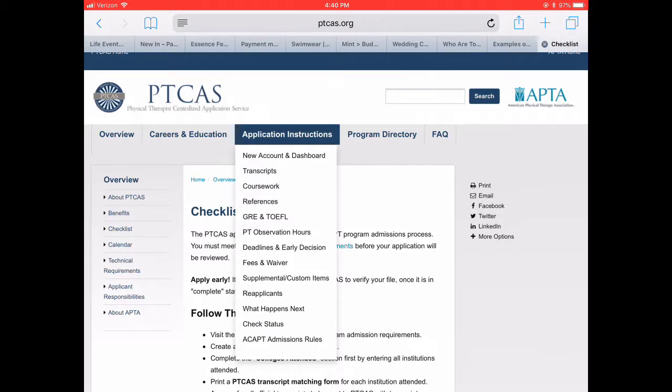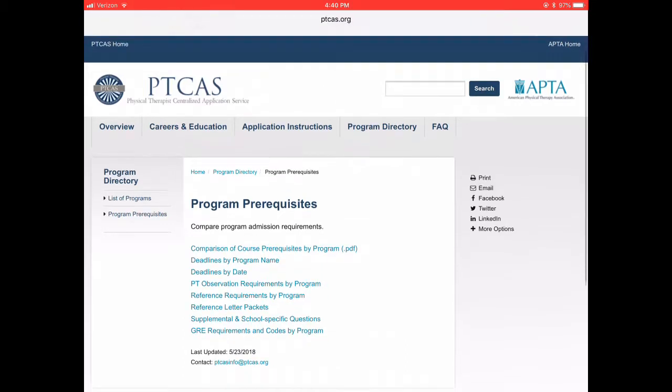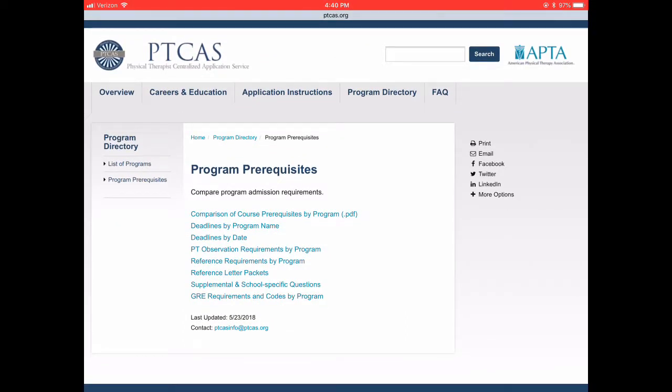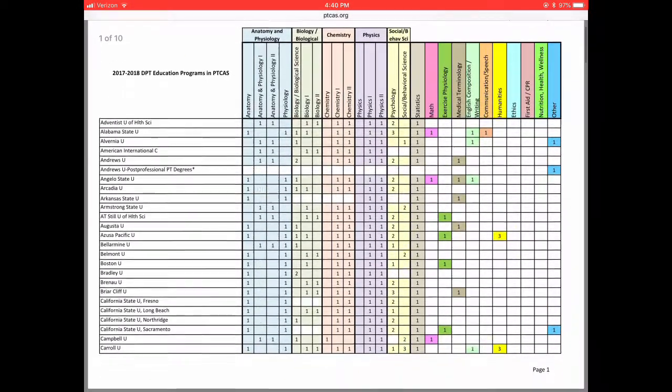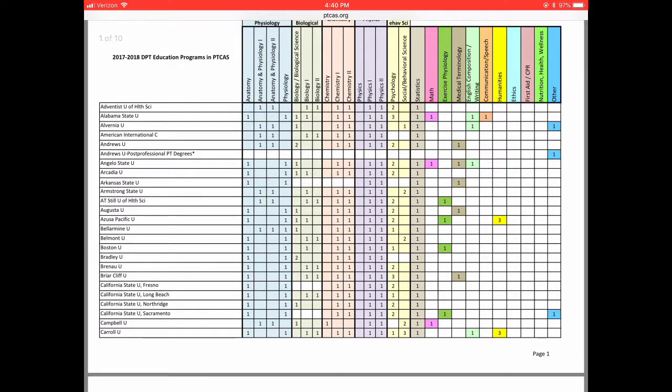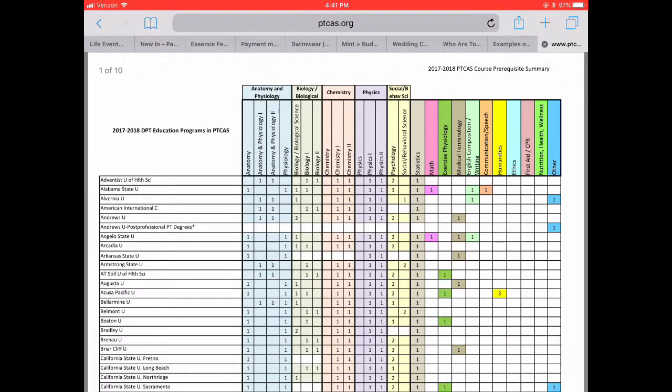I'm showing you all of the dropdown tabs for each of the highlighted areas. The main thing I was talking about was the prerequisites — this is the program directory. This is literally every school in the country and PTCAS has compiled a list of all prerequisites. You can see all of the classes at the top of the screen that each school might require, and then it tells you how many of each of those courses you need.